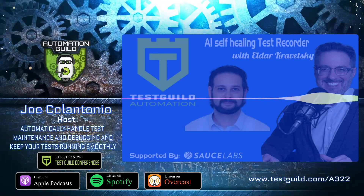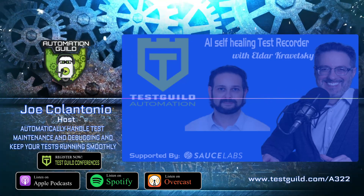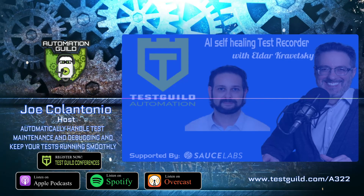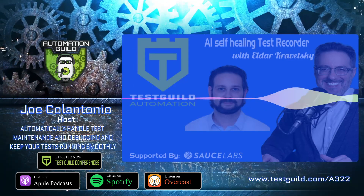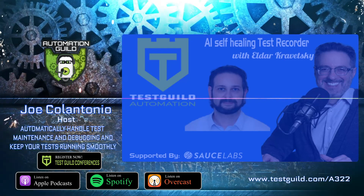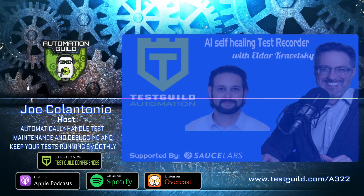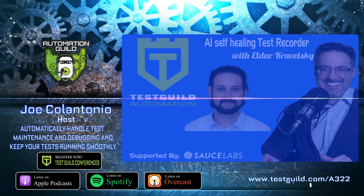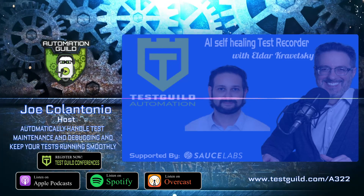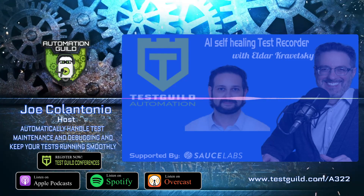Thank you, Elder, for your automation awesomeness. For links to everything covered in this episode, head over to testguild.com/A322. Make sure to click the 'try it for free today' link under the exclusive sponsor section to learn about Sauce Labs' awesome products and services. That's it for this episode of the Test Guild Automation Podcast. I'm Joe — my mission is to help you succeed with creating end-to-end full-stack automation awesomeness. As always, test everything and keep the good. Cheers. Thanks for listening — head over to testguild.com for full show notes, amazing blog articles, and online testing conferences. Don't forget to subscribe to the Guild to continue your testing journey.